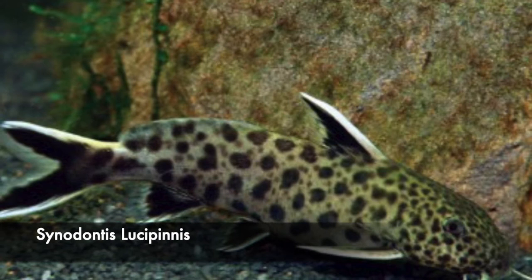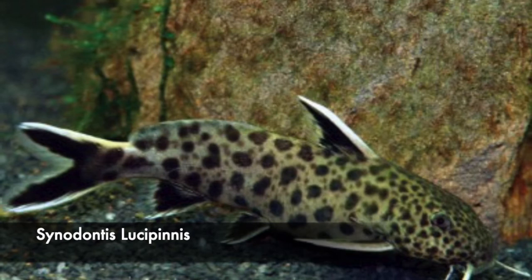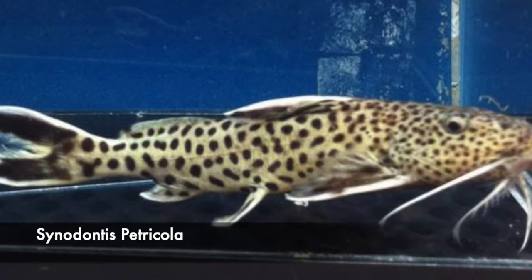Compare the spots of this Cenodontus lucifinis with the spots of a Cenodontus petricola. Notice the spots of this lucifinis on the body — the spots are not really circular, they are misshapen, and the spots on the head are much bigger compared to Cenodontus petricola.